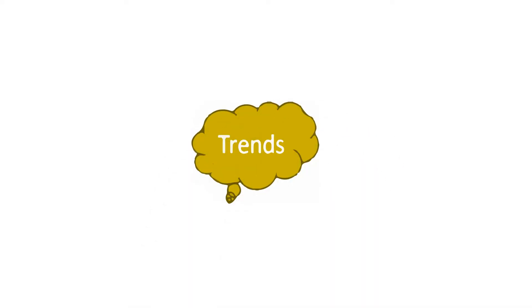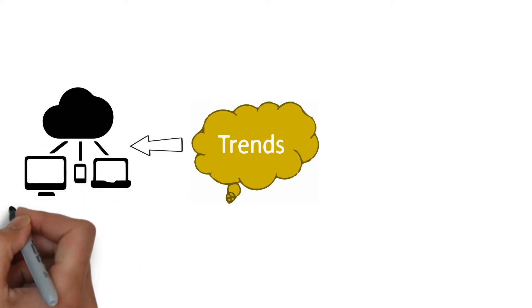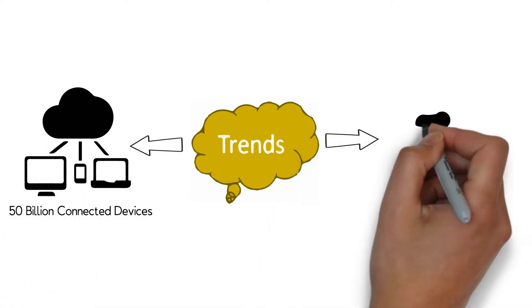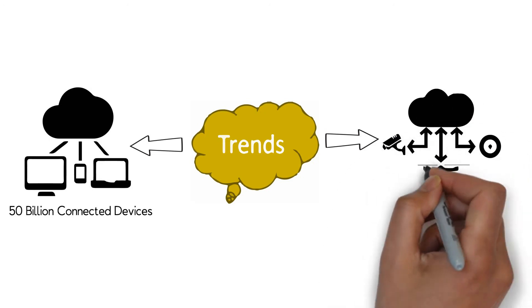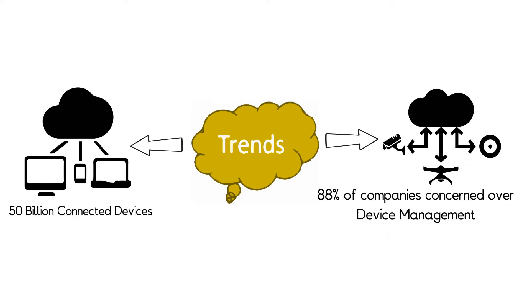Do you know there will be around 50 million connected devices by 2020? As the IoT industry matures, over 88% of companies see device management as an area of concern as it poses a threat to growth, unless it is addressed.